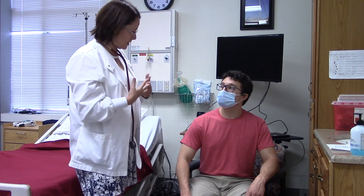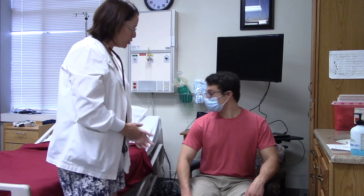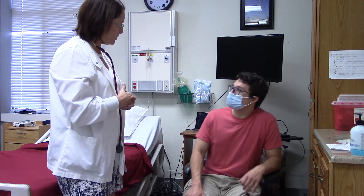I'm going to go document our assessment. The call bell is here — if you need anything, please just give me a call.